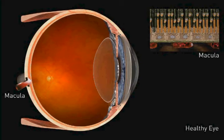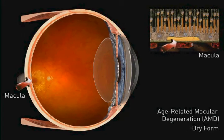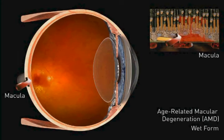Macular degeneration is often referred to as age-related macular degeneration, or AMD. About 90% of patients with AMD have the dry form. As yellow deposits called drusen develop under the macula, vision loss begins. Over time, delicate new blood vessels can develop under the retina and start leaking and bleeding. This is called wet AMD and can progress rapidly.